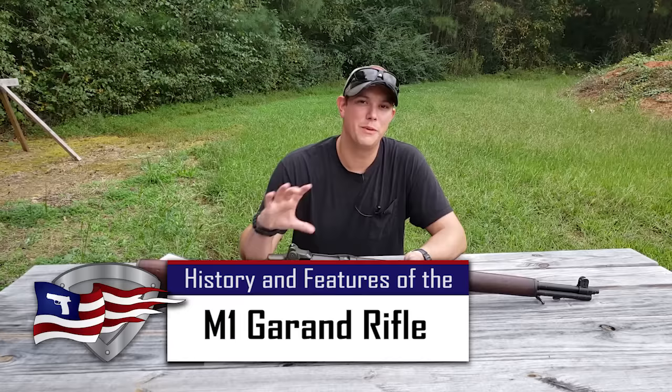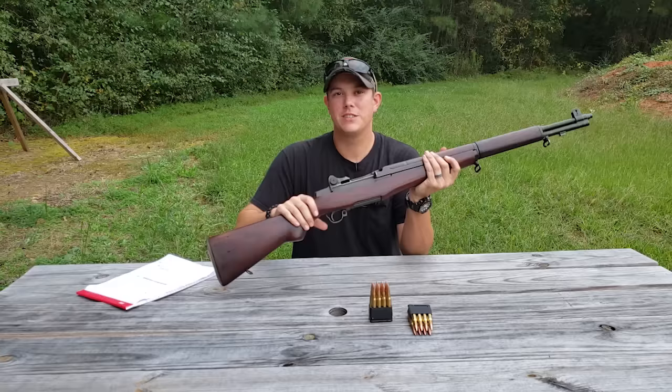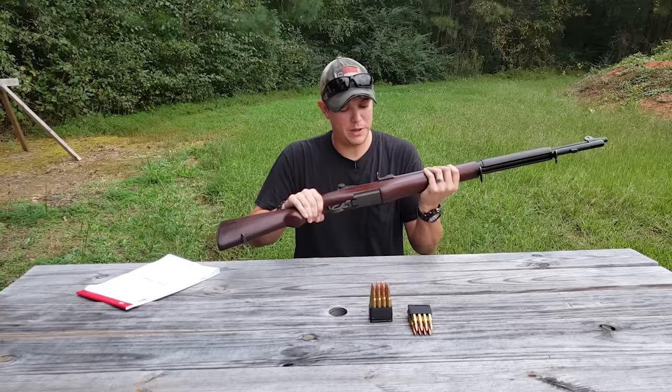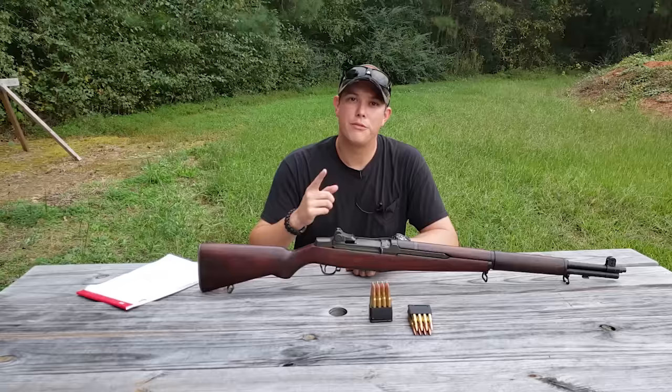Welcome back to the Pilot Patriot channel. Today we're looking at the US Rifle Caliber 30 M1, or as you might know it, the M1 Garand. General Patton called this gun the greatest battle implement ever devised. What makes this rifle so special, other than the fact that it's just a beast of a battle rifle, is the history of it.